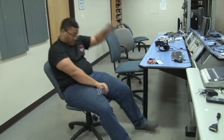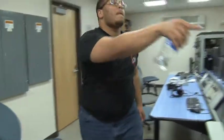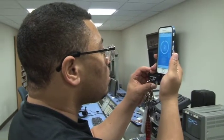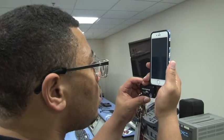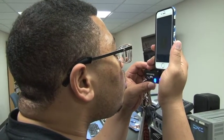The breathometer is an awesome device that actually incorporates an app with it as well. Basically what the breathometer does is it allows users to breathe into the small device, the small blue hole. It plugs into the bottom of your phone and then the user blows into the hole.